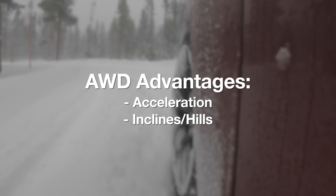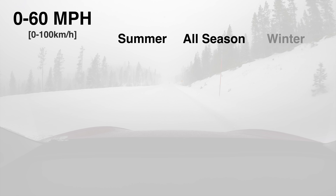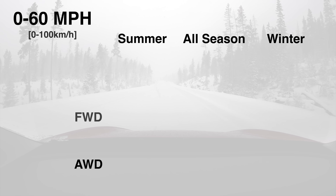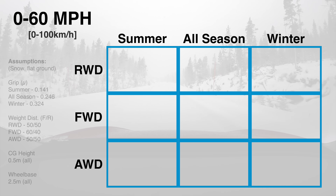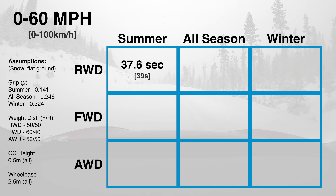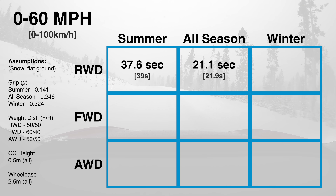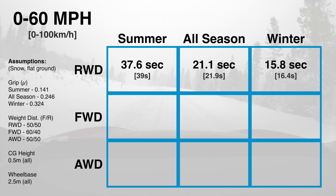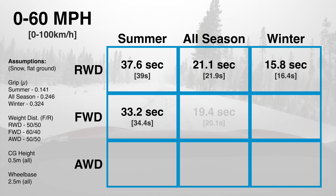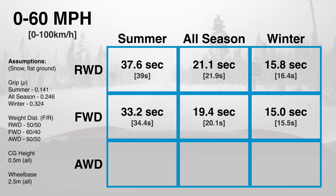Two distinct advantages of all-wheel drive become apparent in snow: acceleration and driving up inclines. Using the grip numbers we calculated for summer, all-season, and winter tires, we can see what the best theoretical 0-60 time is based on having all-wheel drive, front-wheel drive, or rear-wheel drive when driving in the snow. A rear-wheel drive vehicle on summer tires would take 37.6 seconds to accelerate from 0 to 60 on a flat snowy surface. Switching to winter tires on that same car would result in a 0-60 in 15.8 seconds. A front-wheel drive vehicle, with more weight over the front axle, can slightly improve these times with a 0-60 of 15 seconds on winter tires.